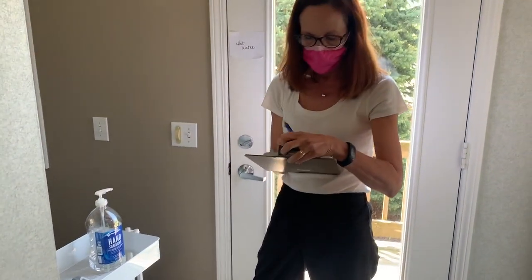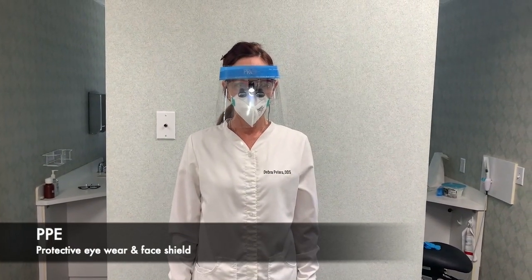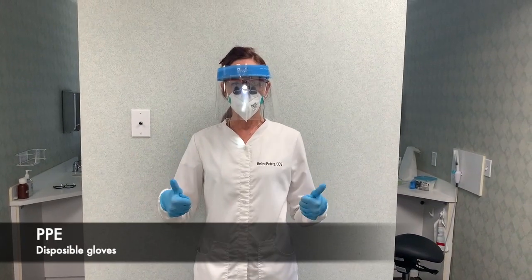The PPE they'll be wearing is as follows: a lab coat and an N95 mask, protective eyewear, a face shield, and latex gloves.